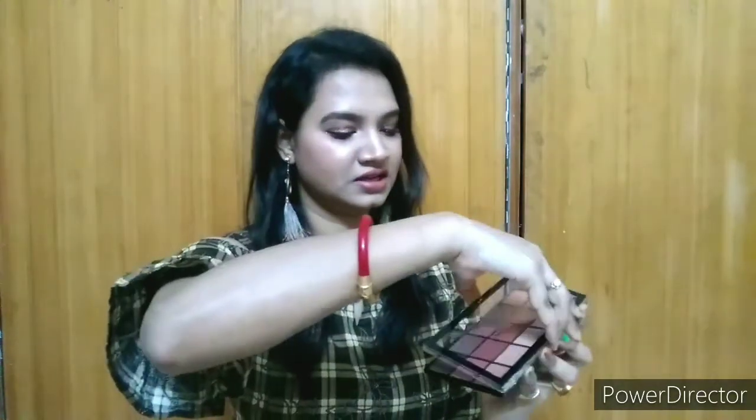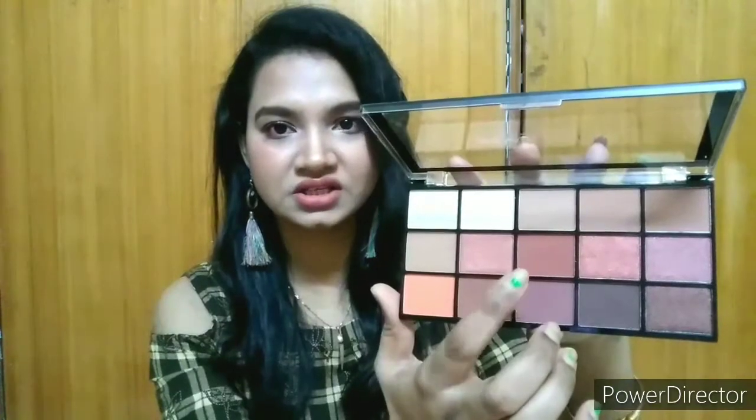The first product is from Makeup Revolution London — this is the Iconic Fever nude eyeshadow palette. You can see there are 15 colors: the topmost colors are very light, the middle colors are medium brownish shades, and the lower colors are a little dark. You can also use those darker colors for building your contour. I love this palette because of the orange color, which is very helpful when you want to build a nude, brownish look. Let me open it — the brown color is matte finish, and the top colors are matte ones as well.